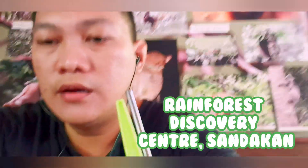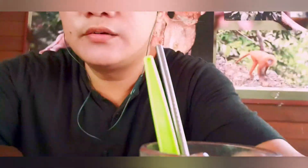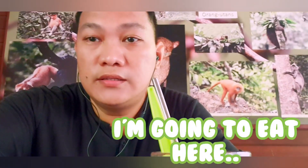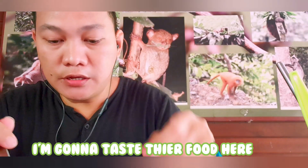Hello guys, welcome back to my channel! Today I'm at the RDC Rainforest Park here in Sandakan, and I'm going to eat and taste their food here.